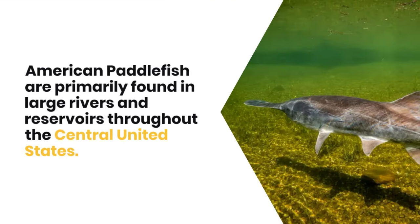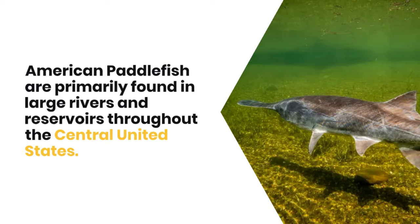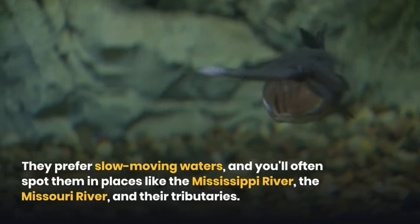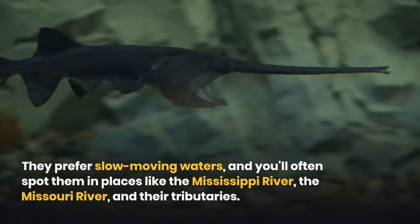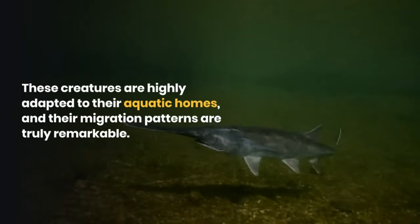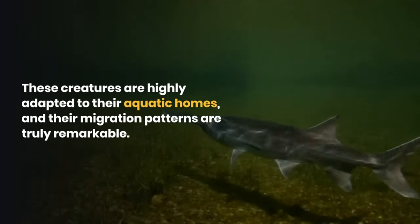American Paddlefish are primarily found in large rivers and reservoirs throughout the central United States. They prefer slow-moving waters, and you can often spot them in places like the Mississippi River, the Missouri River, and their tributaries. These creatures are highly adapted to their aquatic homes, and their migration patterns are truly remarkable.